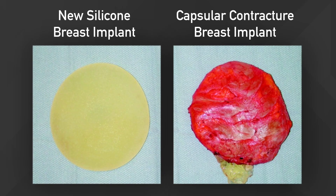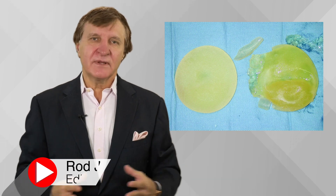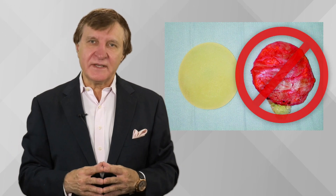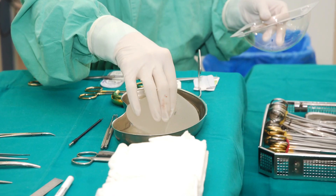Holy mackerel — did you know that the solution to a common breast implant complication called capsular contracture may start from fish? While plastic surgeons have been treating contracture by removing the capsule and replacing the implant in most cases, plastic surgery researchers have been investigating ways to prevent capsular contracture in the first place.